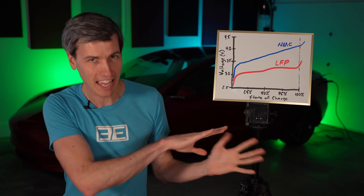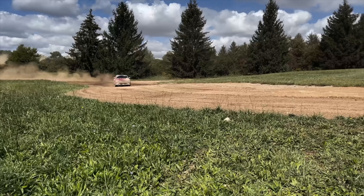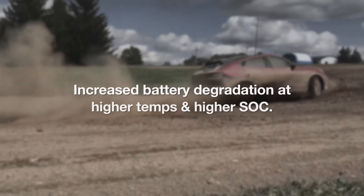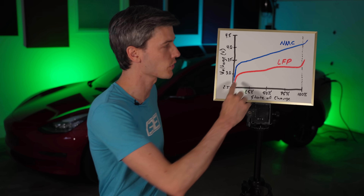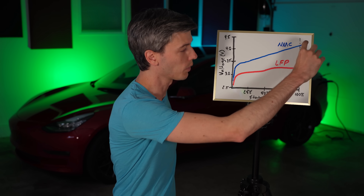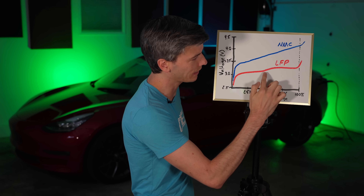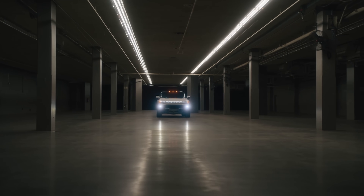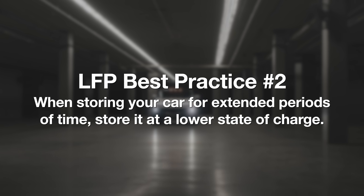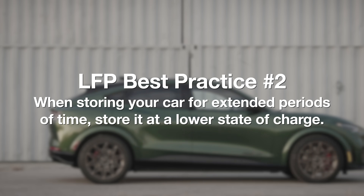A higher state of charge correlates with a higher voltage, which means more battery degradation. By storing the battery at 50%, you're storing it at a lower voltage, so you'll have less degradation over time. That gives us best practice number two: when storing your car for extended periods, store it at a lower state of charge — Ford recommends 50%.